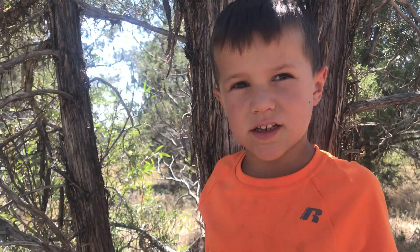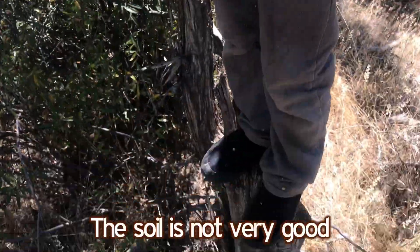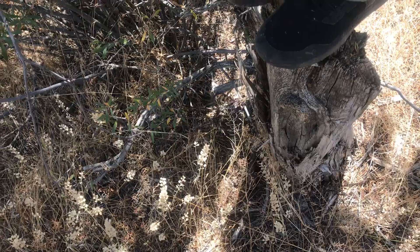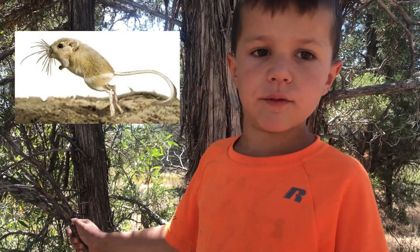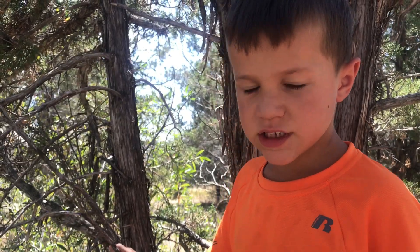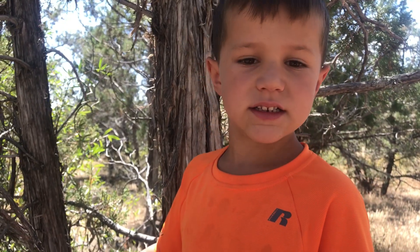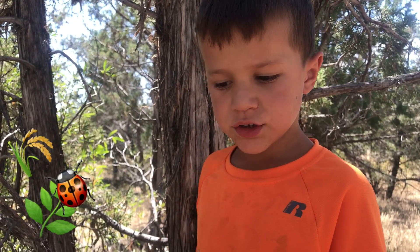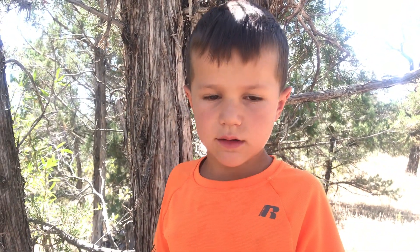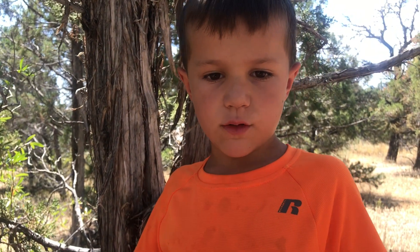Scrubland is also called shrubland. This biome has hot, dry summers. The soil is not very good, so not a lot of things can grow. The kangaroo rat lives here. It stores water from the food it eats, like seeds, leaves, and bugs, and stores it in its cheek pouches for weeks. The kangaroo rat doesn't sweat or pant, which helps it conserve water.